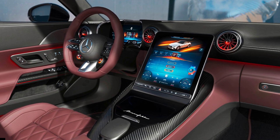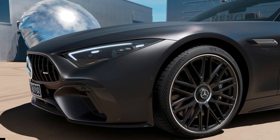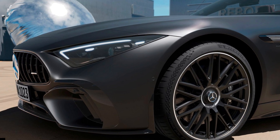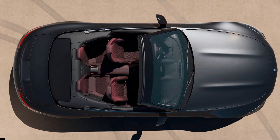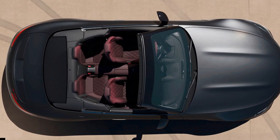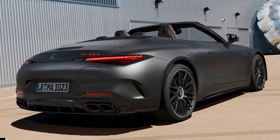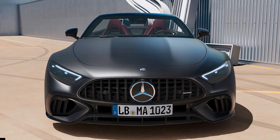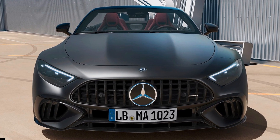The 2024 Mercedes-AMG SL63 SE Performance will arrive at US dealerships next year. Pricing has yet to be disclosed, but considering that the AMG SL63 is priced at $183,000 in the US and the AMG SL63 SE Performance sells for nearly $230,000 in Europe, we can expect the plug-in hybrid model to go above the $200,000 mark.